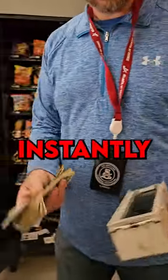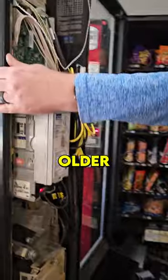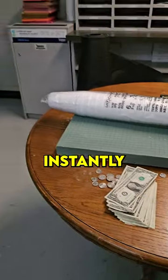Do this to up your sales instantly. If you have an older model machine, you more than likely don't have a credit card reader. Most older machines actually qualify for credit card readers, and it's almost a no-brainer to go ahead and get one because they'll up your sales instantly.